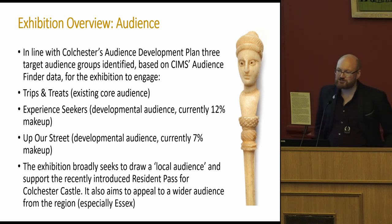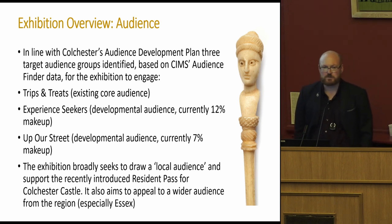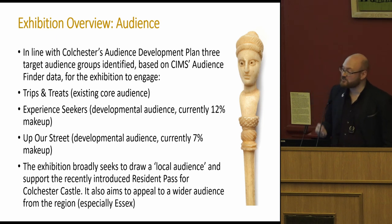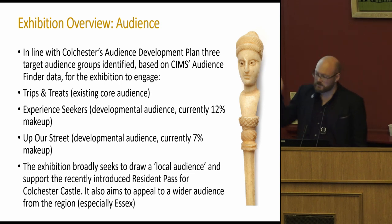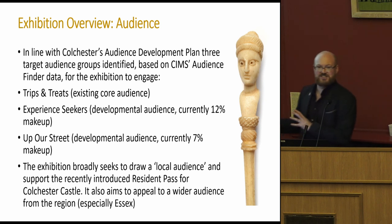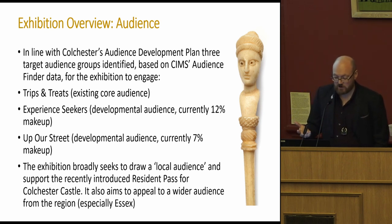Attendance is quite low at the moment, and local and family audiences are really key — which is interesting because jewellery is not a very accessible topic to little people. Being Collections and Learning curators, knowing that from the start meant we could build audiences in and try to make the subject accessible to families. We also introduced a residence pass: if you're within a certain postcode area in Colchester you can pay once for years of entry to the castle, and the exhibition was something we could push with that. It has worked out very well for us.